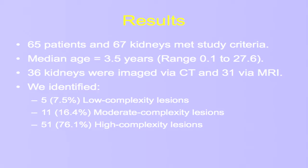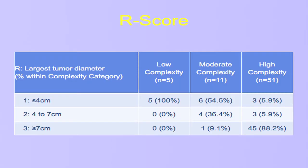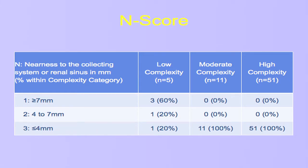In general, we're dealing with a very highly complex group of tumors. Only 7.5 percent were scored as low complexity, 16.4 percent as moderate, and 76 percent — over three quarters — were highly complex lesions.